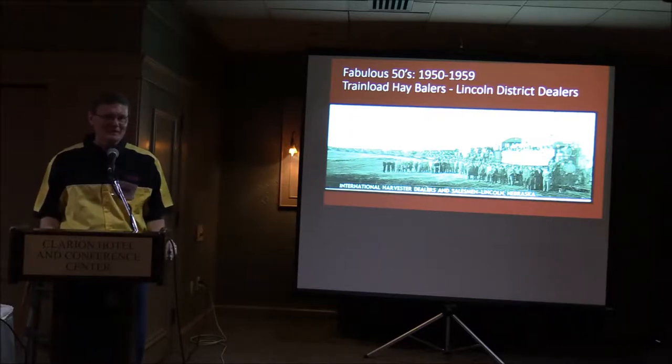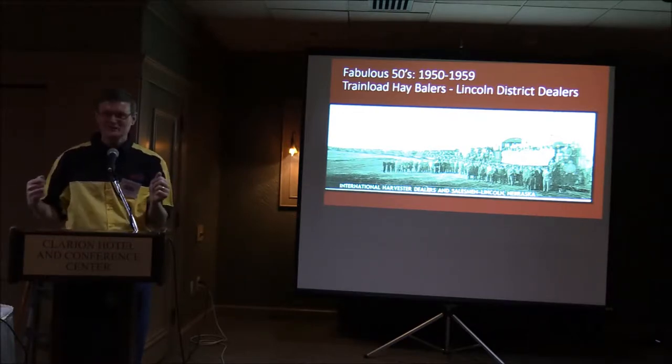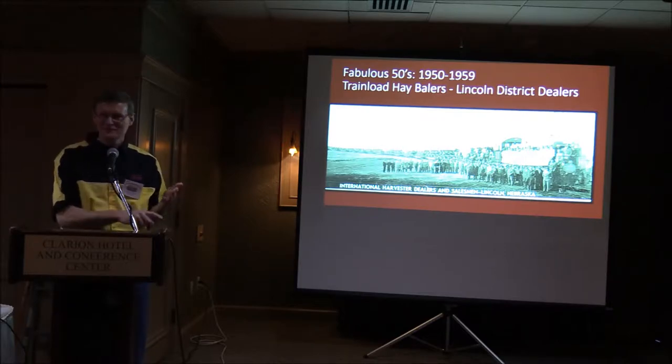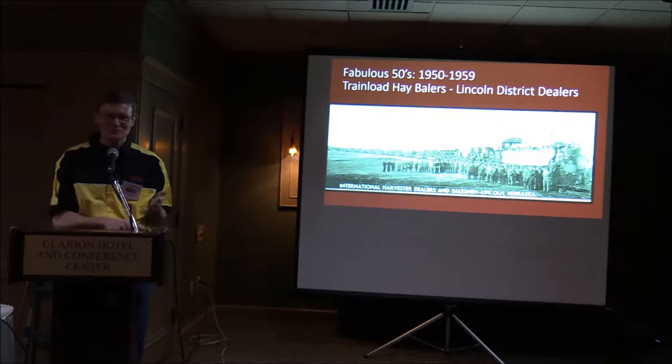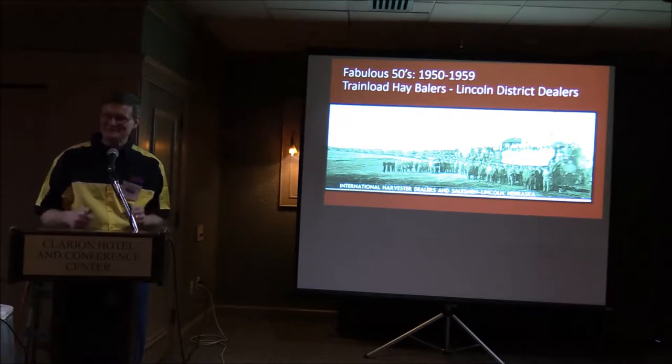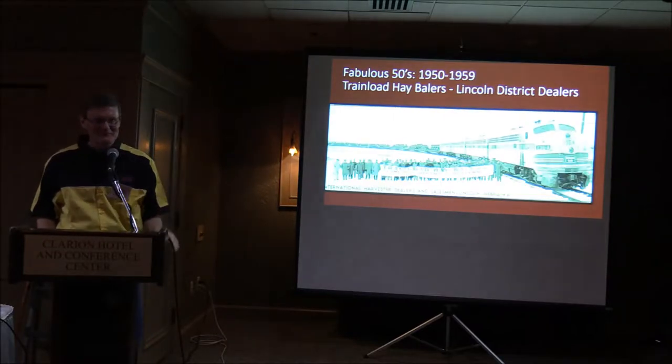All the dealers were there at that time, and it's kind of an amazing thing when you think about it — this picture was taken in 1954. The amount of coordination that took: you had to work with the factory on when those balers would be produced and ready to ship, work with the railroad on timing, and then get all the dealers to come to Lincoln for this photo opportunity. It required a lot of coordination.